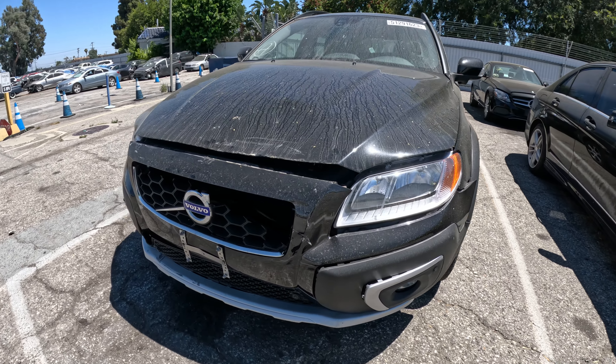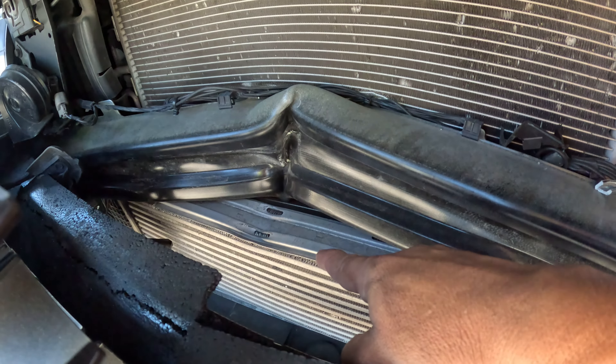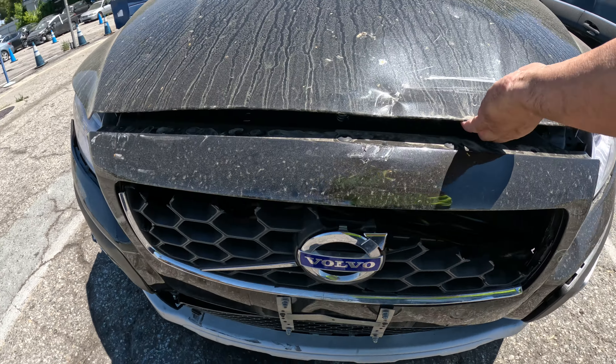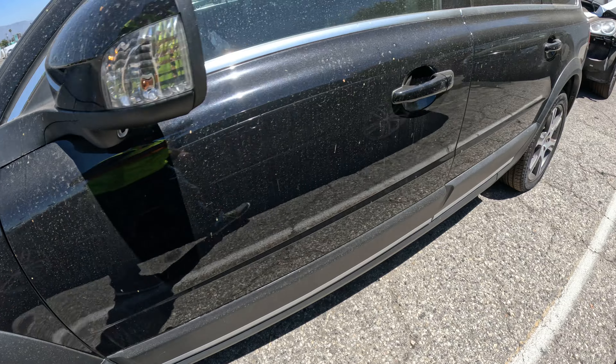All right, today we got a 2015 Volvo XC70 wagon with front end damage. It's not too bad — the crash bar is pushed in quite a bit, but the AC is still cold. It just missed the intercooler down there. There's one more bar down here that is bent, so it pretty much needs a front radiator support.